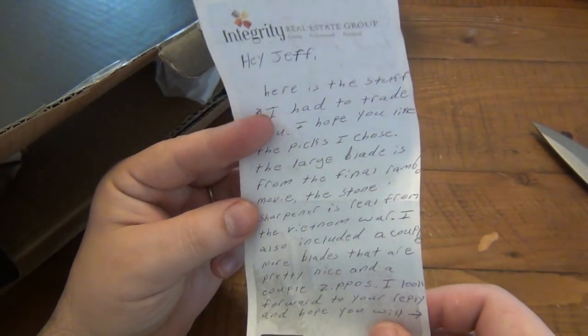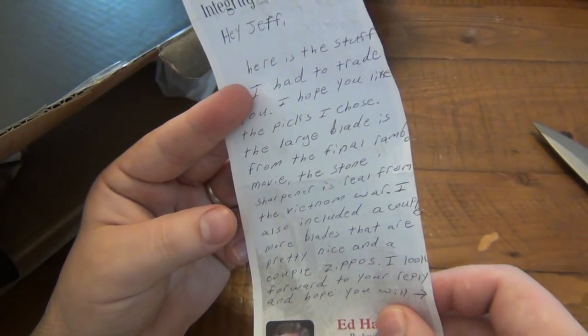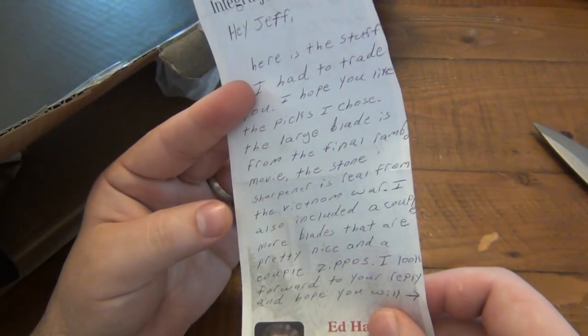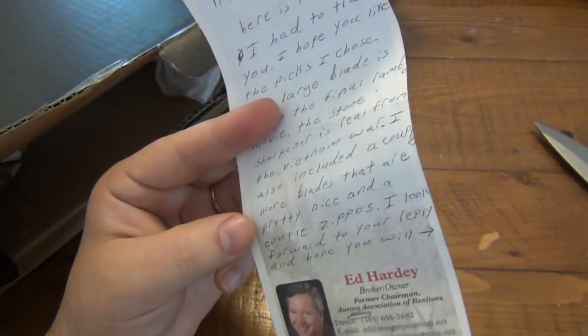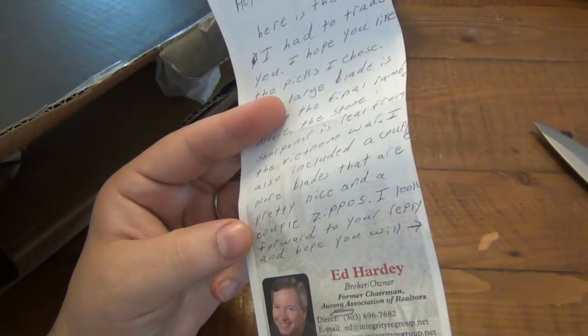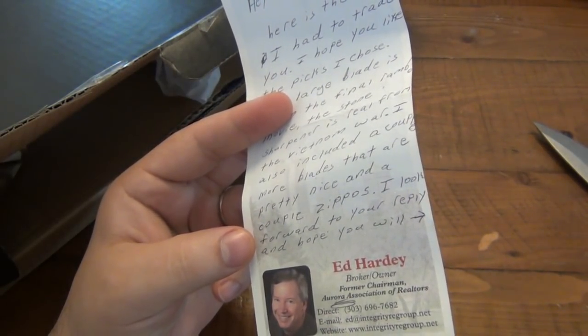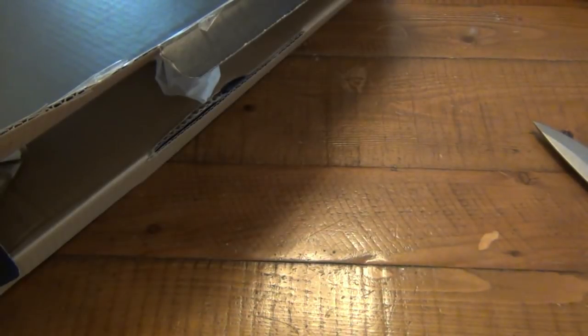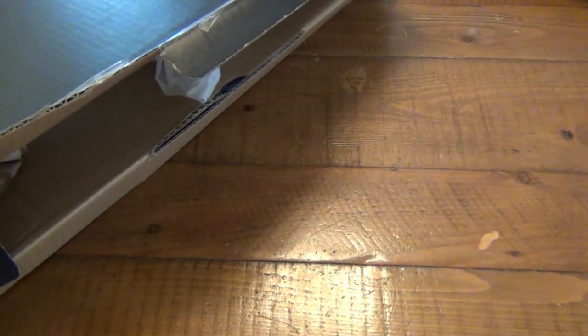The large blade is from the final Rambo movie. The stone sharpener is real from the Vietnam War. I also included a couple more blades that are pretty nice and a couple Zippos. I look forward to your reply. And that's where the back says, feature this on your channel - I wish you the best for your family. So thank you, Cody. I appreciate that. I'm excited to try some of this stuff out.